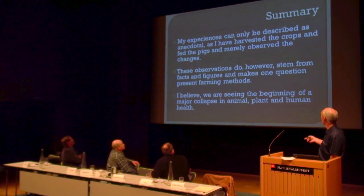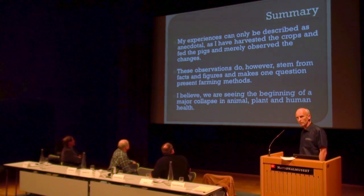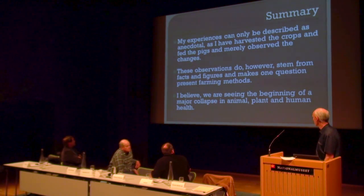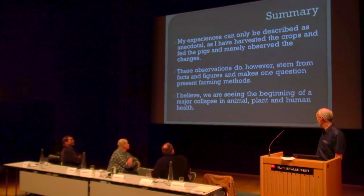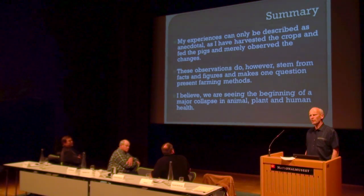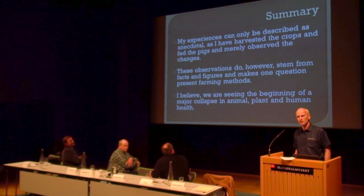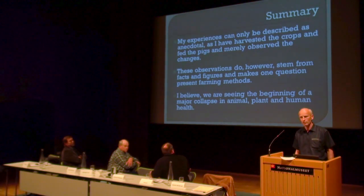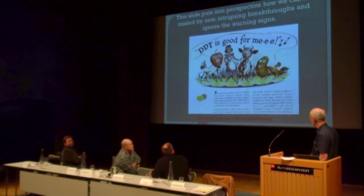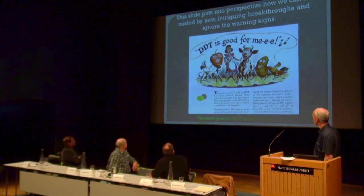Summary: my experience has only been described as anecdotal — I have housed the crops, fed the pigs, and merely observed the changes. This observation, however, stems from facts and figures and makes one question present farming methods, including Danish farming methods. I believe we are seeing the beginning of a major collapse in animal, plant, and human health. I can see it in my pigs, and I can see it in tests done around the world. Who approved these GMO crops in the world? Who said they were safe? And if they said they were safe, they must have some proof — I've never seen it. I've read a whole lot of scientific evidence. We can all be misled by science — we've been there before. That's my presentation.